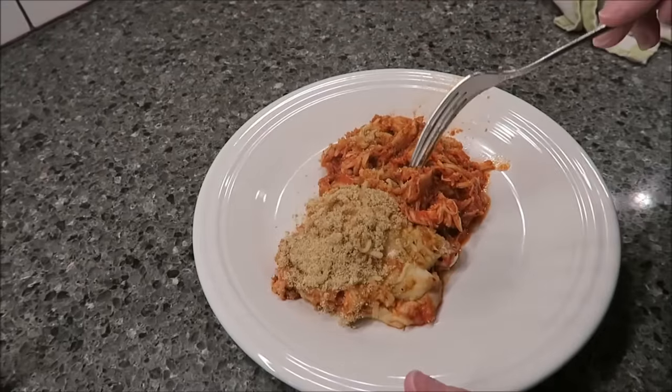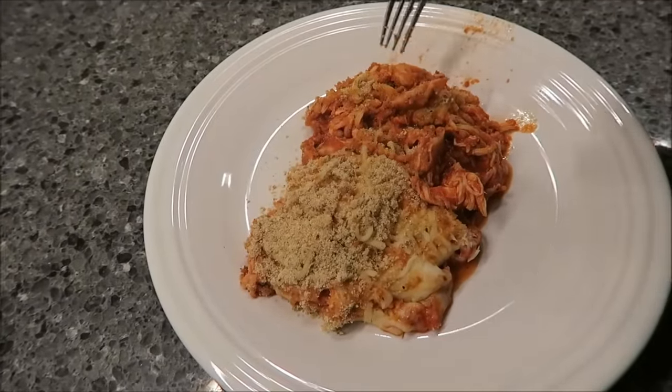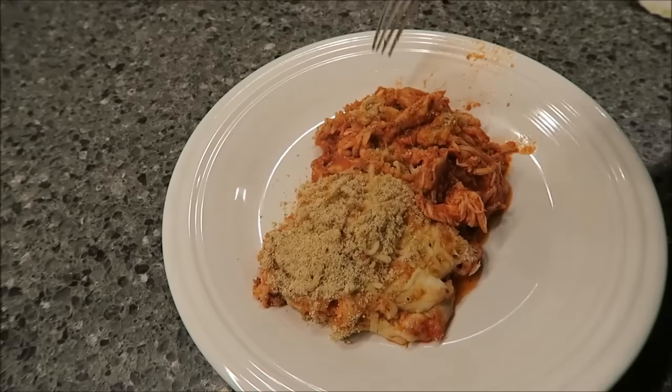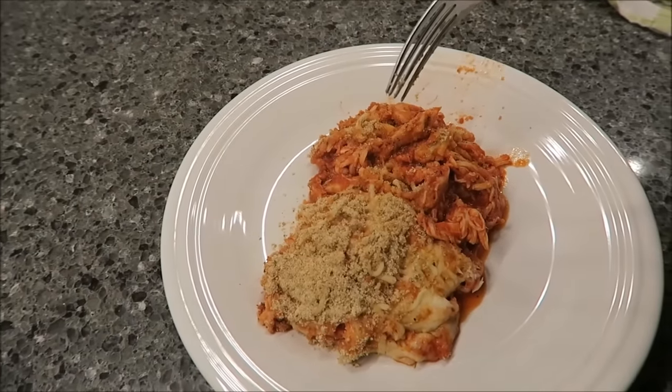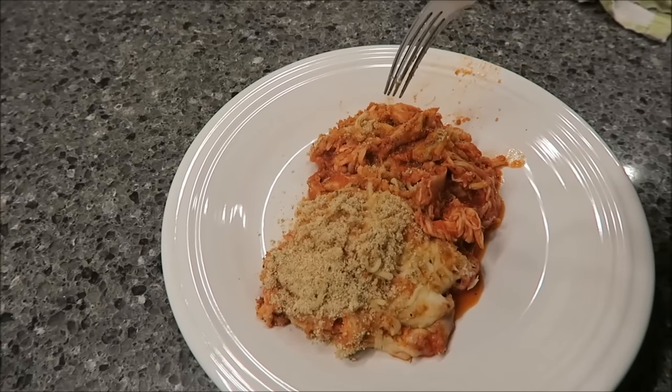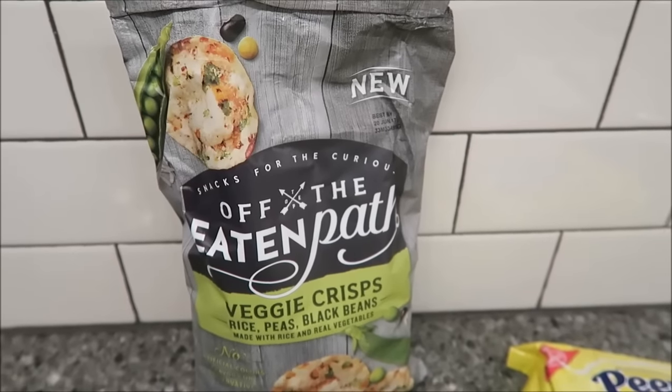For dinner tonight I'm gonna have this chicken parmesan casserole. I have a pretty big serving here, but if I get more I will show it to you. It's basically just chicken, cheese, and Prego — it's really really good. Tonight I'm gonna show you my nine o'clock and ten o'clock snacks so I can finish up the video.